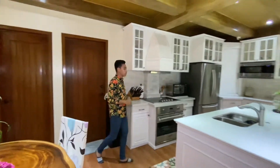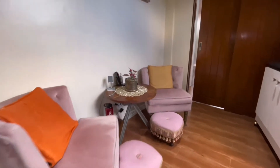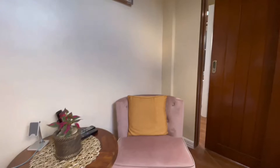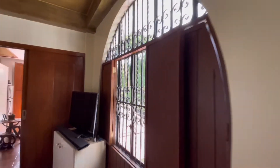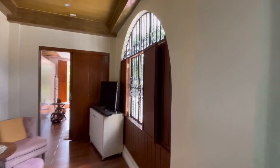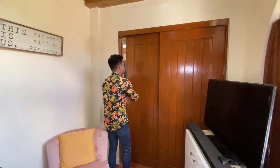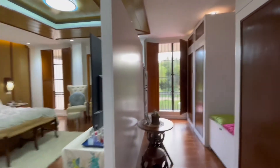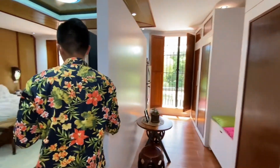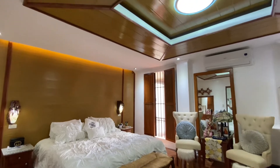Along this hallway, we have a mini entertainment area. The owners sometimes watch here when they want a different viewing position. This sliding door will lead you to the master's bedroom. Upon entering, you'll see the walk-in closet. There's also a refrigerator at the end. On our left after the sliding door is the master's bedroom.